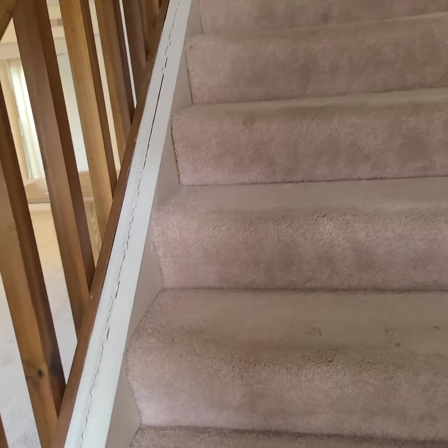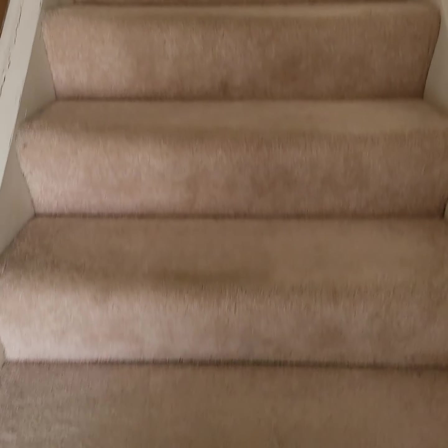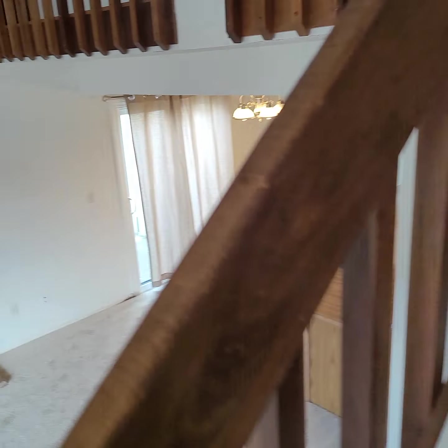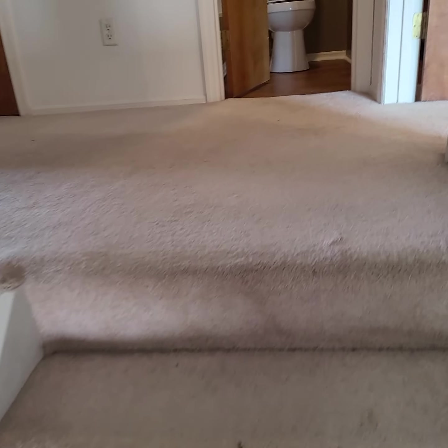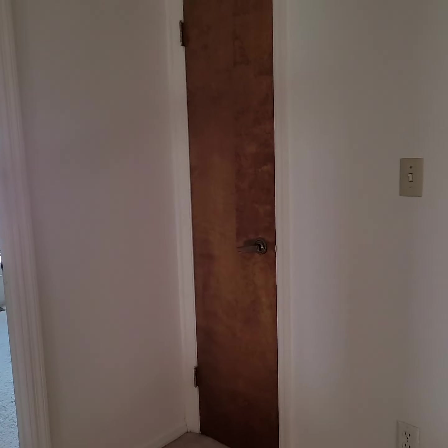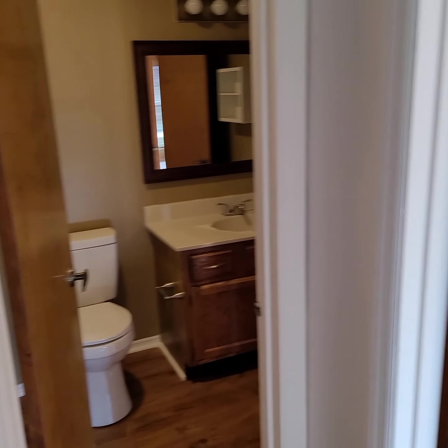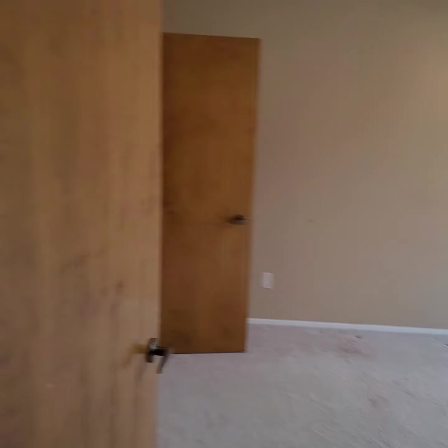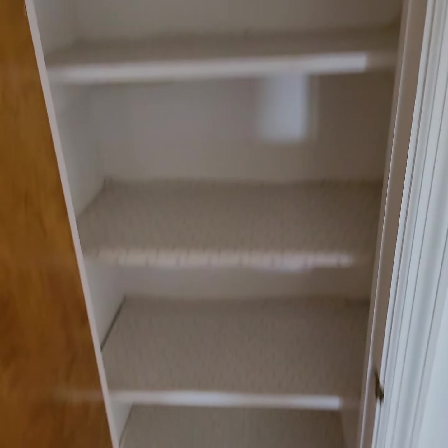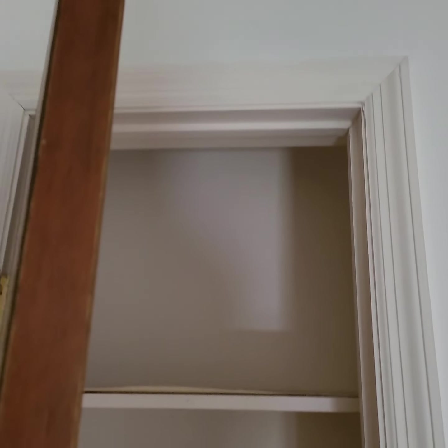Throughout the unit there's newer carpet, except for what you're seeing here — these look older. The downstairs carpet looks newer. When you get up to the landing area here, you have a linen closet, one bedroom over here, a bathroom with the Jack and Jill setup, and then what would be the master bathroom.